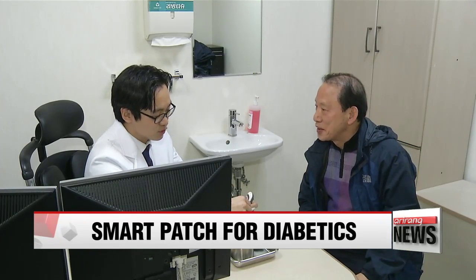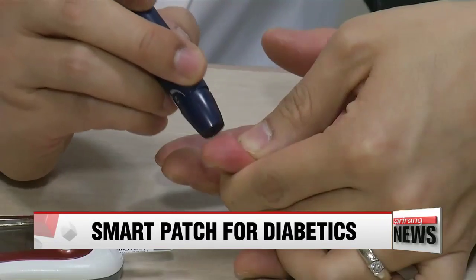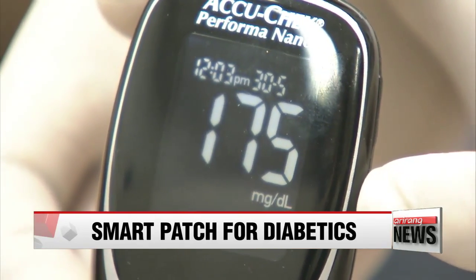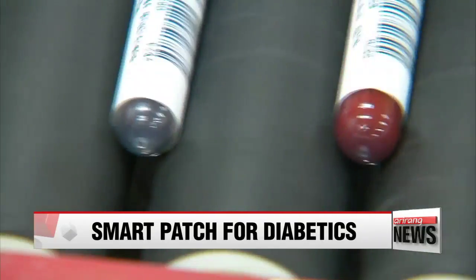This man in his 70s has been suffering from diabetes for 15 years. He used to monitor his blood sugar using a device that required him to prick his finger several times a day to get a reading. But he stopped doing it about five years ago because drawing his own blood made him uncomfortable. He says he doesn't like seeing blood and it also takes some time, making it a stressful process, so now he goes to the hospital to have his blood checked.